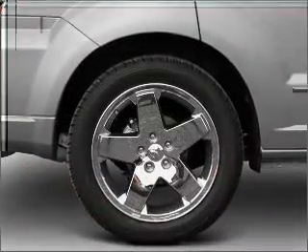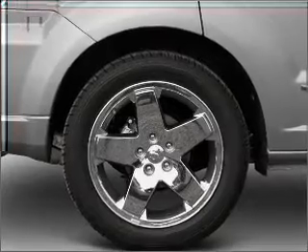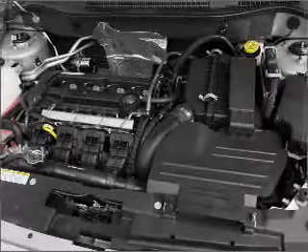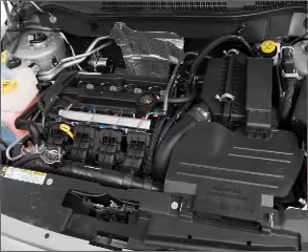Premium wheels give a more luxurious look. You will appreciate the safety feature of anti-lock brakes. Power and reliability are a great combination — this vehicle has both.